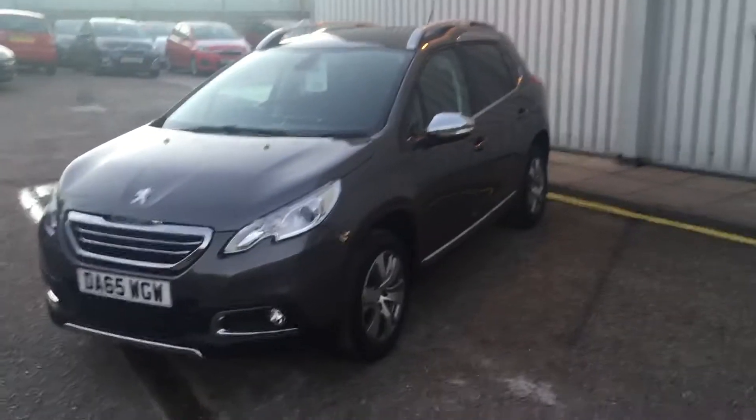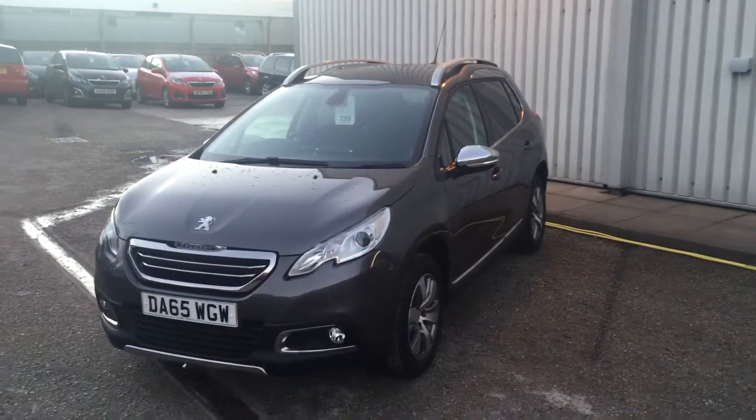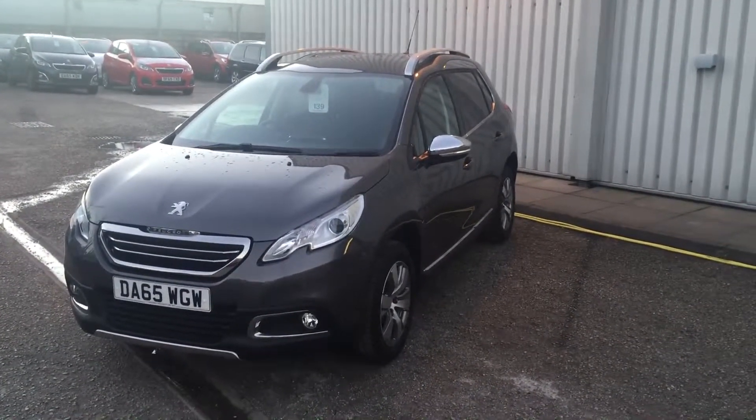Perfect crossover car — why would you go anywhere else when you can have this? For any more information on this car, just speak to me. My name is Nathan and my number is 01270 587711. I'll be more than happy to take you for a test drive and see what we can do for you. Thank you very much, bye!